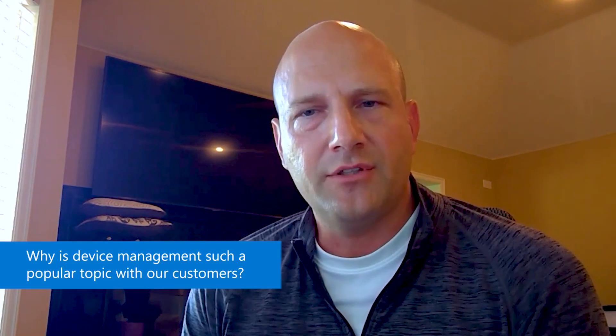My pleasure. Thanks, Gabe. So let's dive right into the questions. The first one will come as no surprise to you that device management is one of the most popular topics that we receive for customer engagement. So the first question is, why is this such a popular topic for our customers?